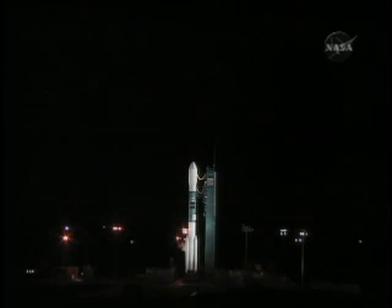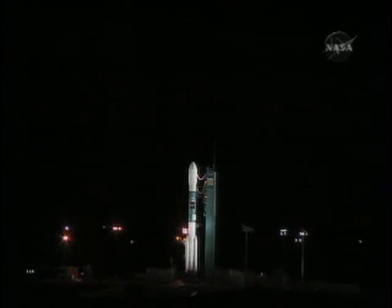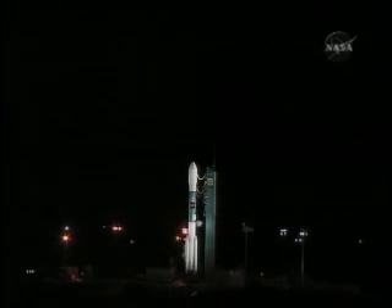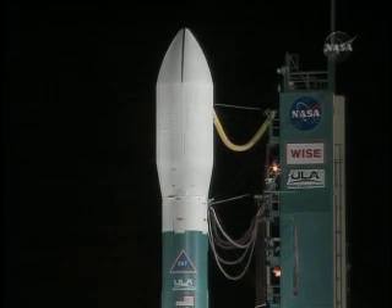T-minus 70. SSC, hydraulic. 6, internal. Internal. Minus 60. LCDR, T-minus 60, second limit's on. On. Water flow.